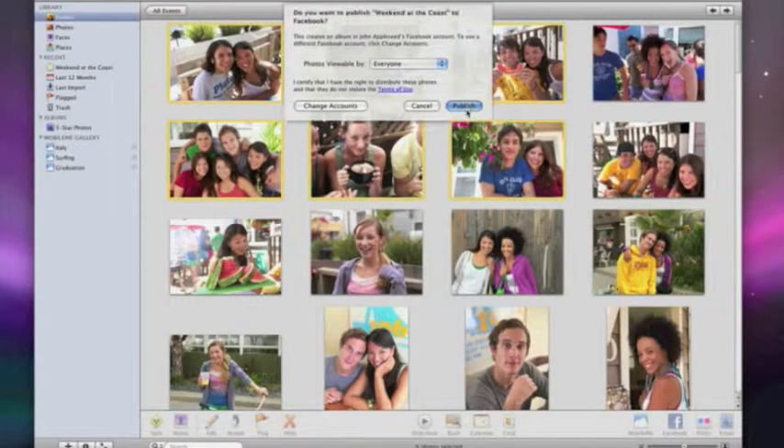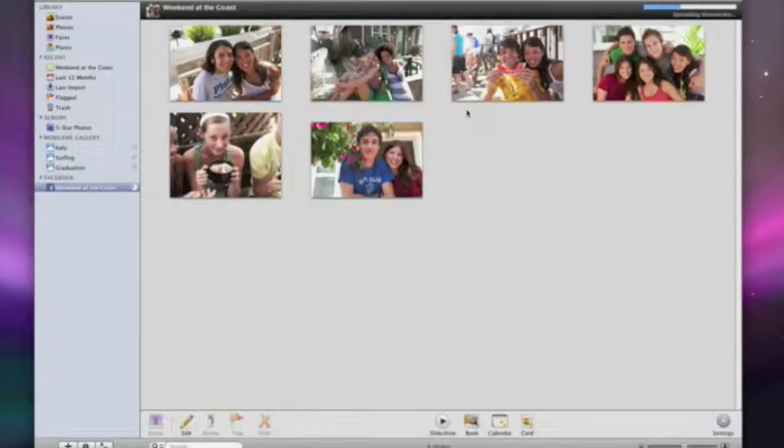Then publish. iPhoto automatically creates a new Facebook album and since I'm already logged into my Facebook account, my photos start uploading right away.